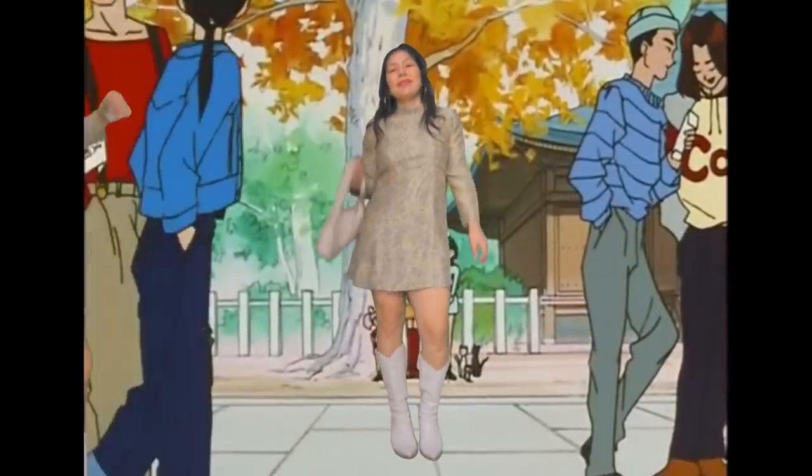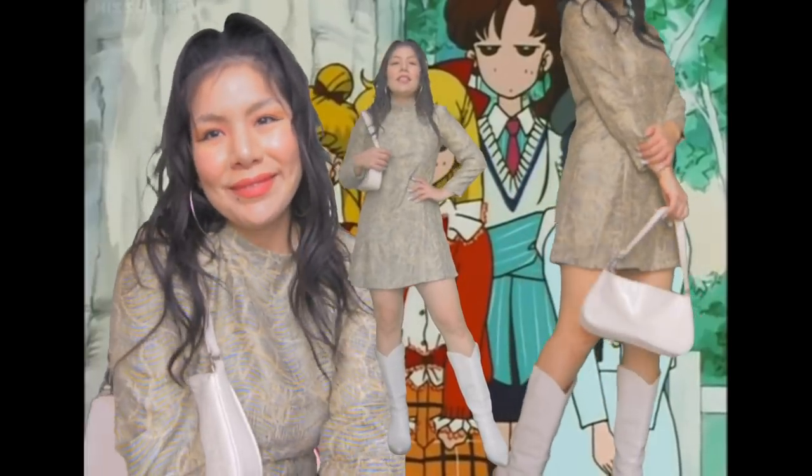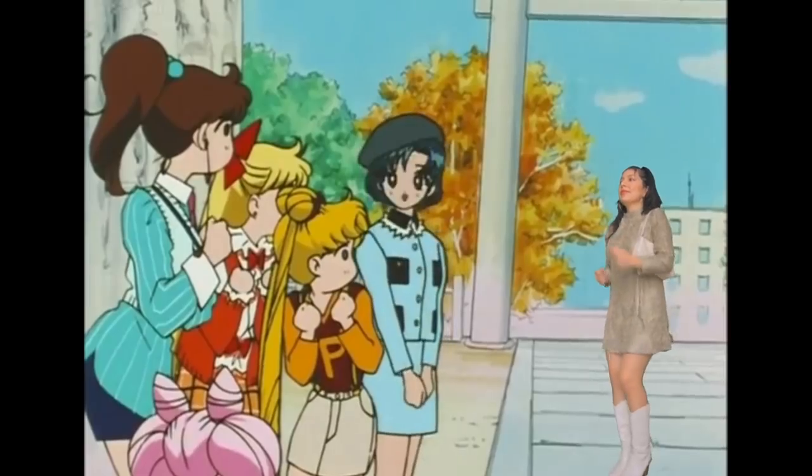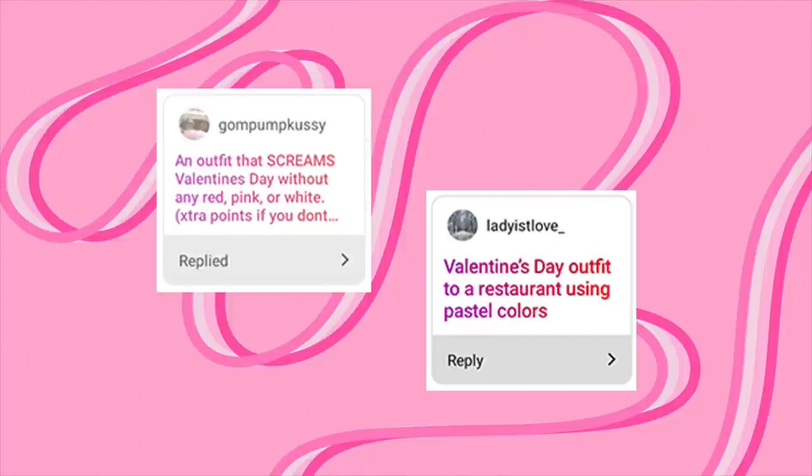If you're not about the all-pink look, let's go meet up with the Sailor Scouts. There's nothing I love more than a slightly flared fitted dress — it checks all the right boxes. This one I actually did a thrift flip on; you can click up on the right to check out that video. Going with all neutrals, I just wore my cowboy boots and cream bag and kept it simple with hoop earrings.